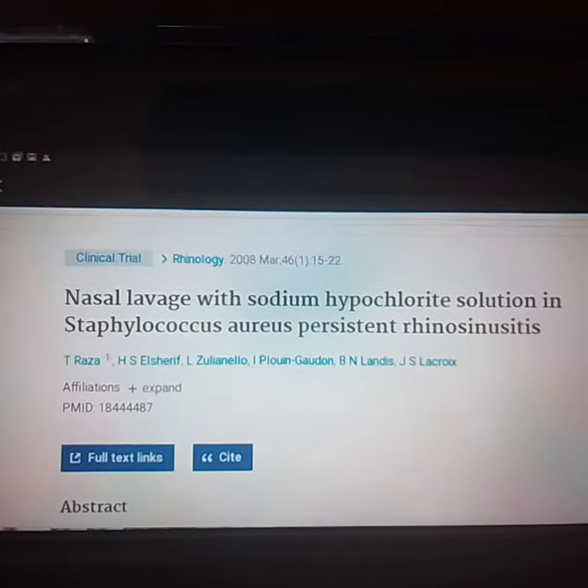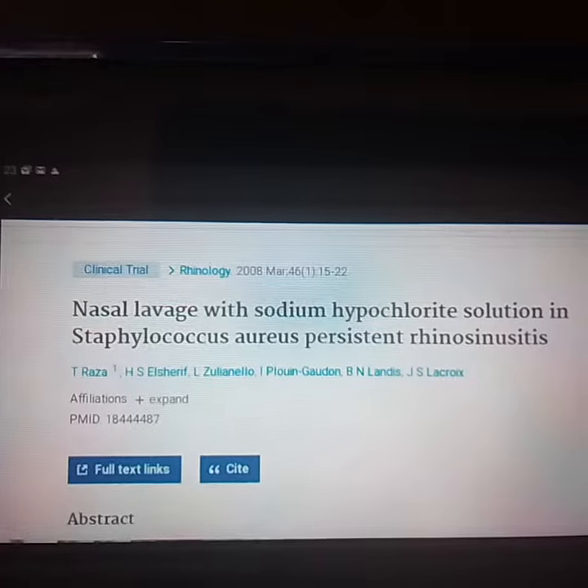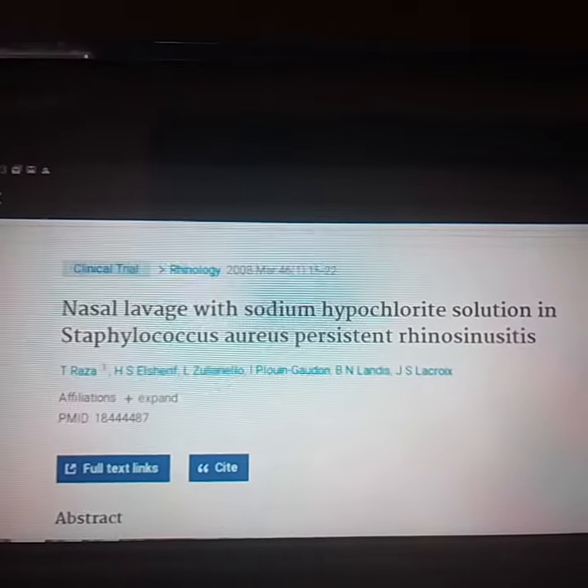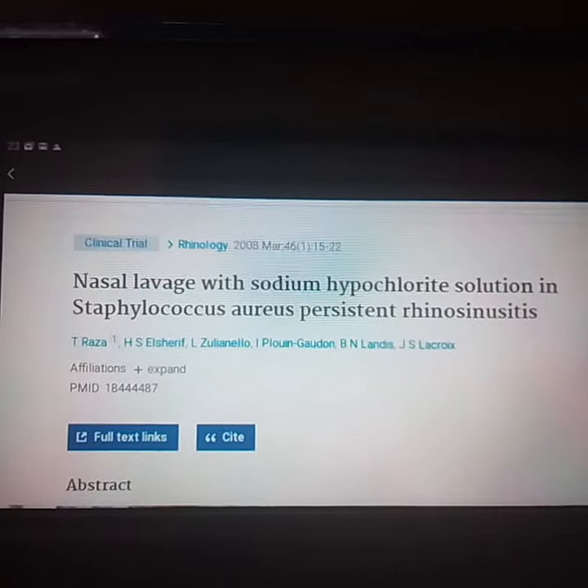Hi, folks. This is a study that was done back in '08 to clear up chronic persistent rhinosinusitis.